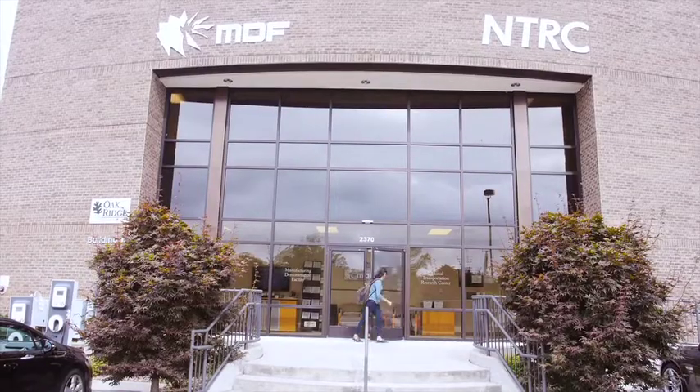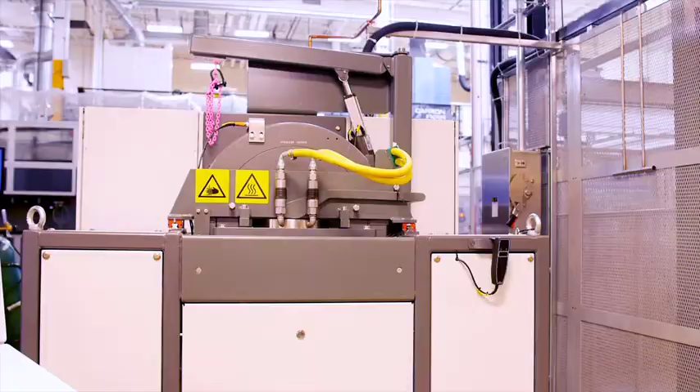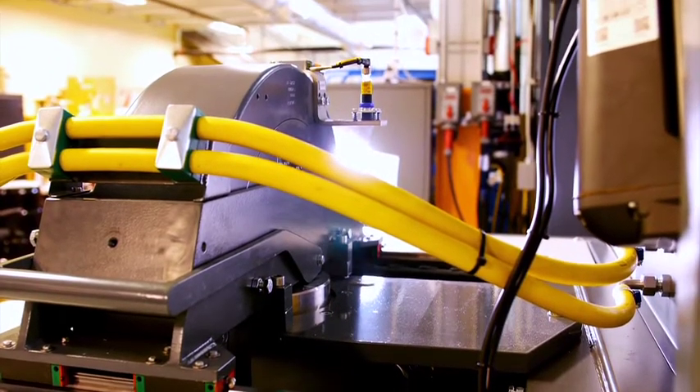As we get into additive manufacturing, it's still developing and we have to have a better understanding of the process in general. I believe hot isostatic presses are going to be very important, especially as the hot isostatic press provides us an opportunity to close off some of that porosity as well as look at enhanced properties.